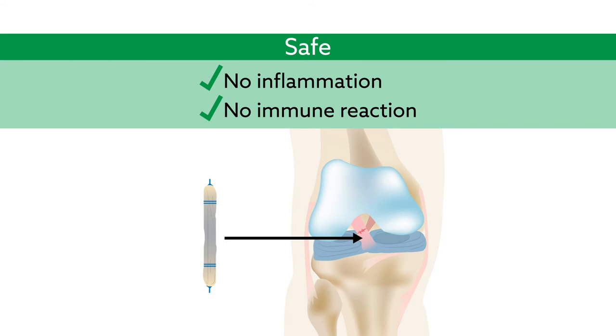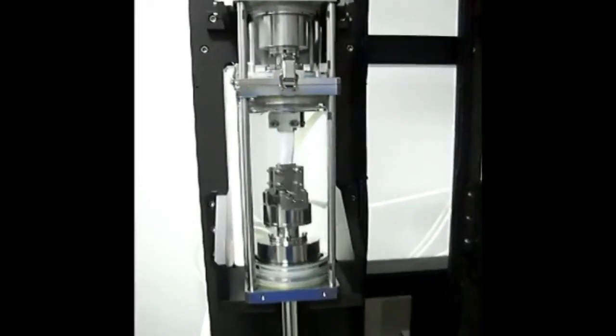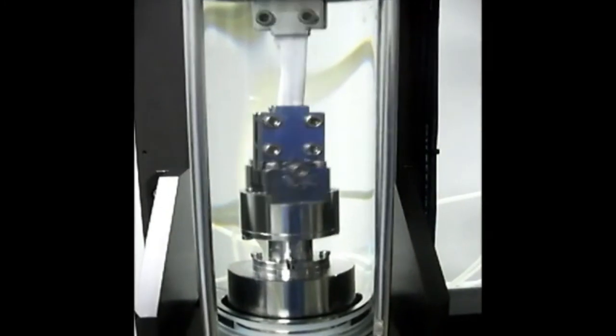Although these findings must still be replicated in humans, they serve as an important proof of concept that tendon tissue engineering using dynamic bioreactors holds promise for translation into clinical applications.